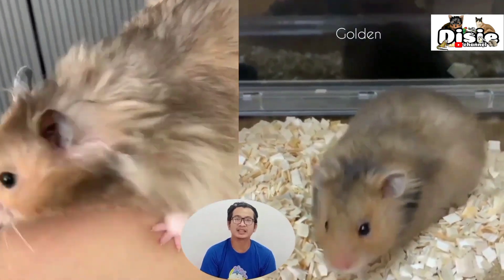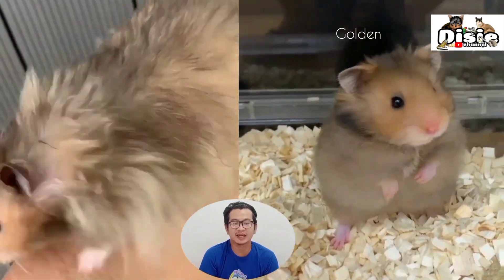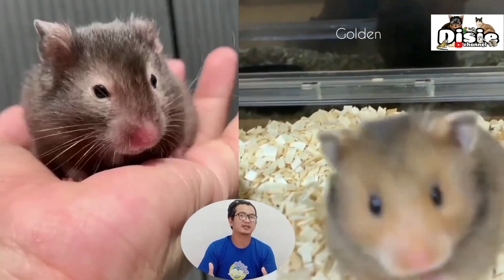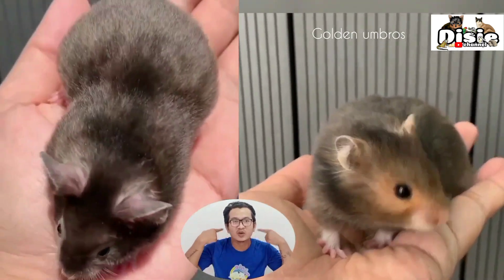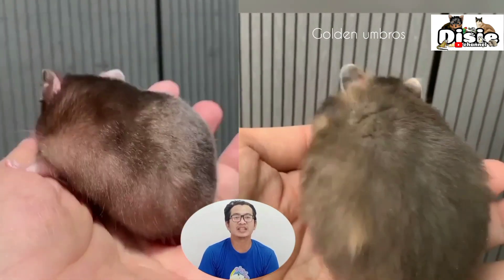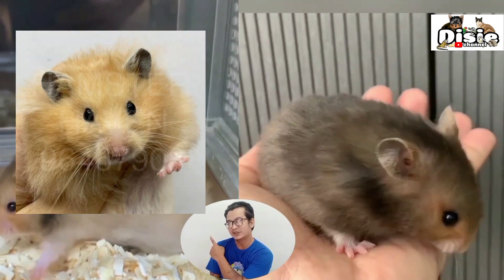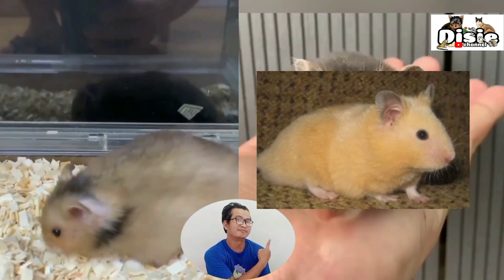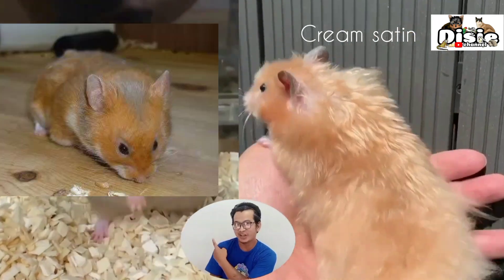Golden is the basic wild-type color of Syrian hamsters — golden brown, ranging from dark to light, with lots of black ticking, black on top of the head between the two ears, and a black dorsal stripe. That is golden. Now, how do we distinguish cinnamon, cream, and yellow?